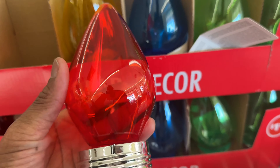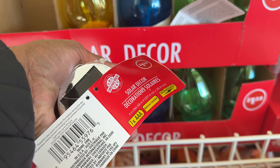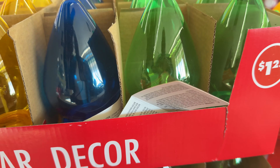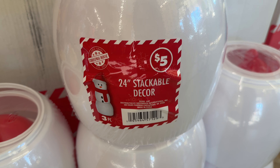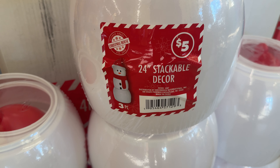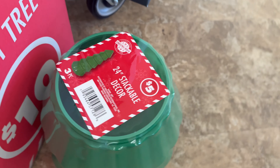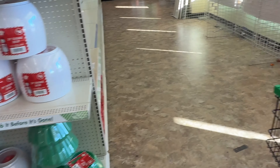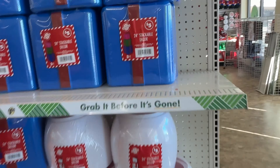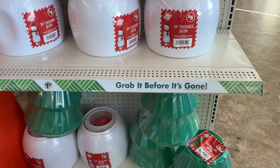Look at these Solar Decor Lights — these are from last year. They come in red, yellow, blue, and green. They got the stakes also. Look at this — this is a stackable 24-inch snowman, you get that for $5. And then you got the Christmas tree for $5 — that is so cute. Also a 24-inch stackable present for $5. Then there's the snowman and the Christmas tree at Dollar Tree.